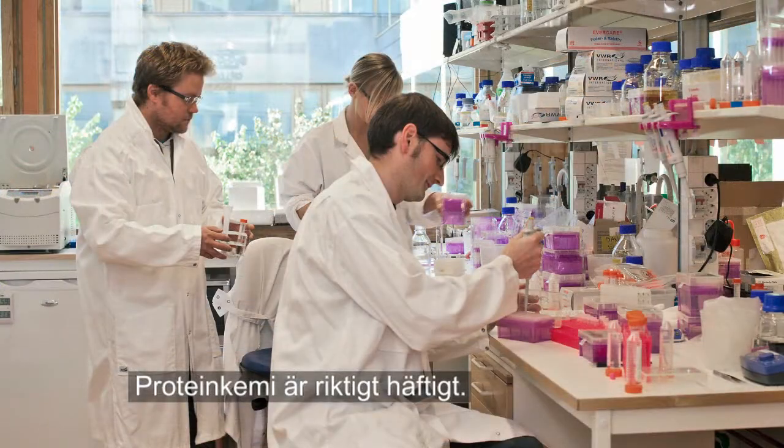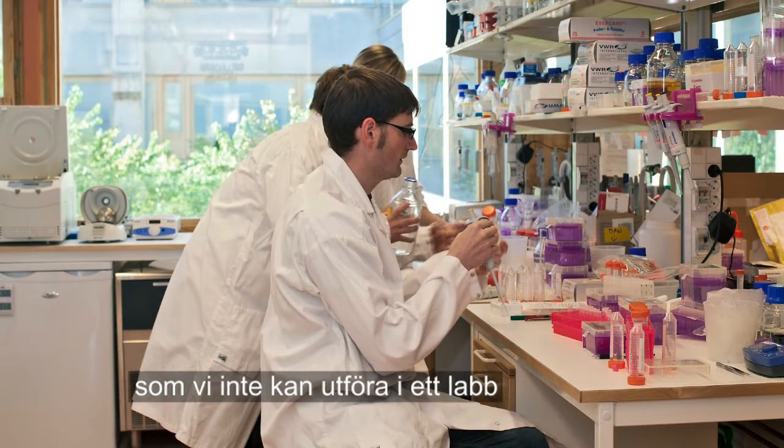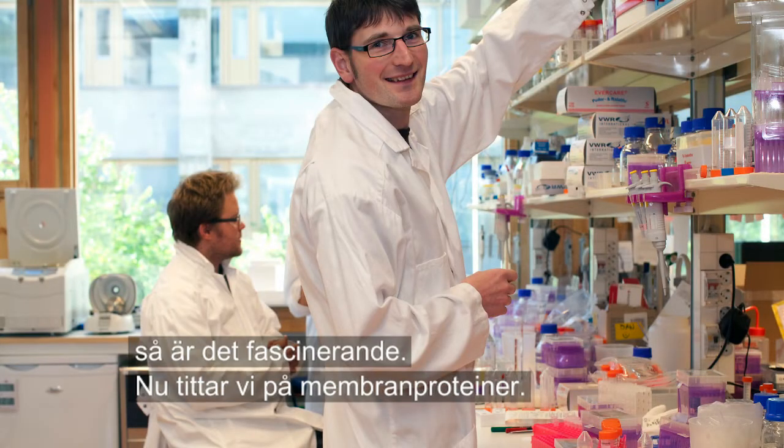I think protein chemistry is really cool when you see how beautifully and elegantly nature carries out chemical reactions that we can't perform in the lab, or can perform only in a very poor way. It's fascinating.